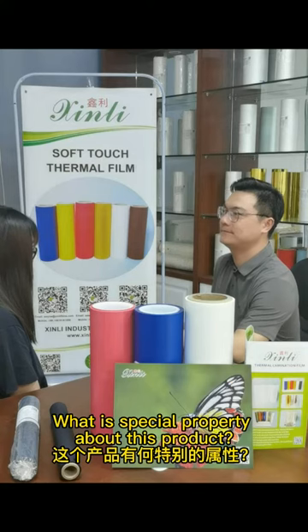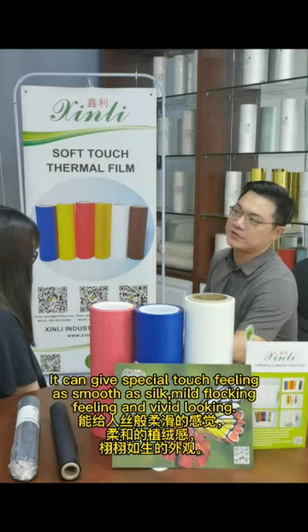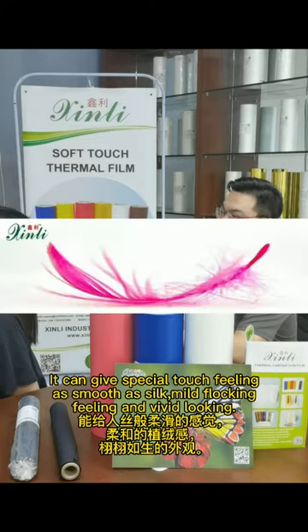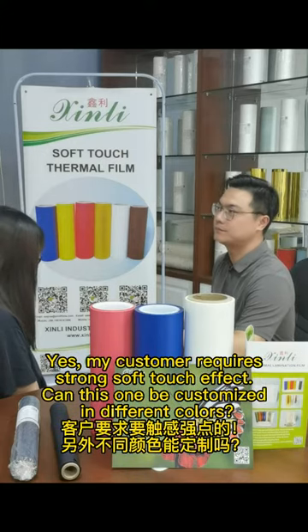What is special about this product? It can provide a special touch feeling which is as smooth as silk, with a mild flocking feeling and vivid looking. My customer requires a strong soft touch effect.